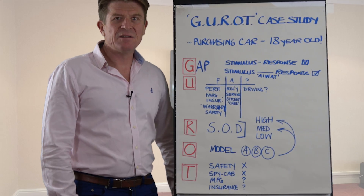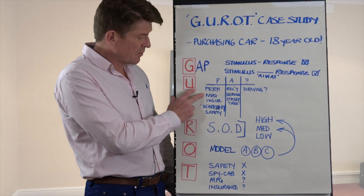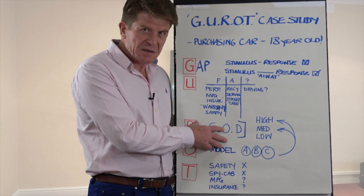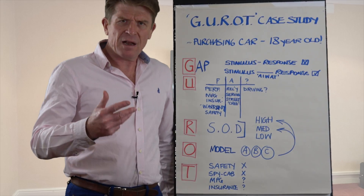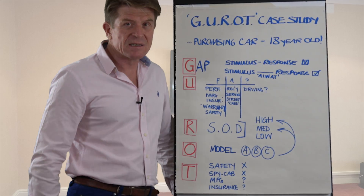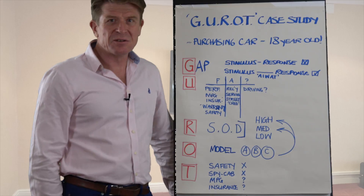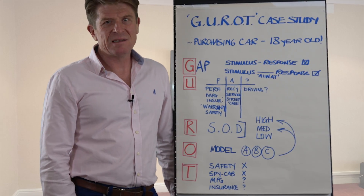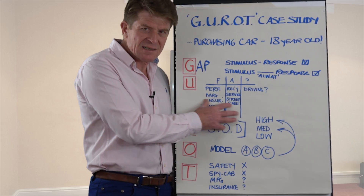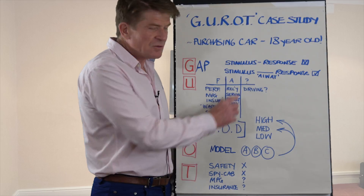Then you start to drive down the uncertainty. You look at that model and start to get the facts around performance, miles per gallon, insurance category, levels of warranty, and what the safety ratings are. There are assumptions you have to make — fairly reliable ones around reliability, service history, how much it's going to cost per service, and street credibility, which is a big deal for an 18-year-old. What you don't know is how they're going to drive that car when you're not sat beside them. This encourages you to get as much in the way of facts as you can and to drive down the level of uncertainty.